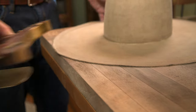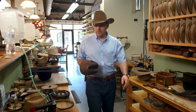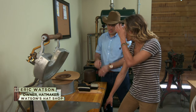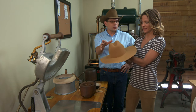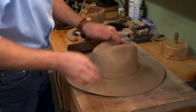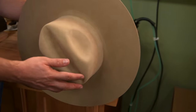Next, Eric cuts the brim and gives the crown that signature cowboy shape using an old wood cattleman-style hat block. This is going to set the shape of the hat — a very common cowboy or cowgirl shape that's been used for 100 years, and they still want that shape today. The felt still needs to dry, so to retain the look, he puts a wedge in the cleft on the crown and earmuff-looking pieces on the sides. Letting it dry this way will permanently set the shape into the hat.